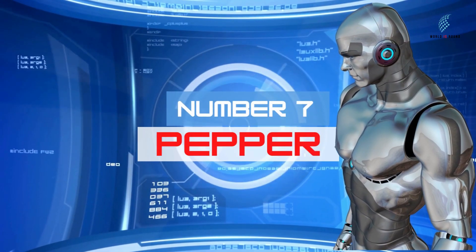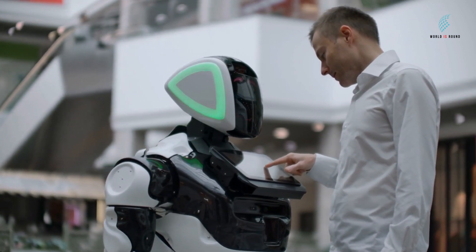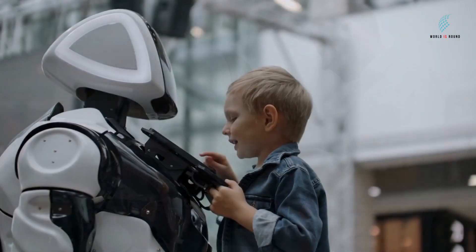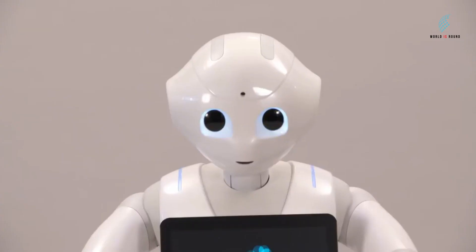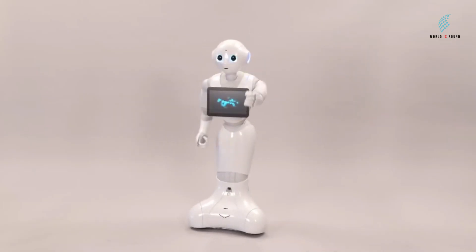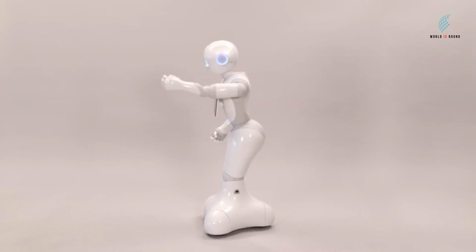Number 7: Pepper. Pepper is the first social humanoid robot in the world. She can recognize faces, basic emotions, and languages. It is used to talk to people and interact with them, and its words are shown on a touchscreen placed in its chest. At Pepper's launch, Mr. Masayoshi Son, the CEO of SoftBank, asked Pepper to show off some of its features. Pepper said, 'Masa, I don't want to brag, but this could take over 100 hours.' Everyone there really laughed at that.